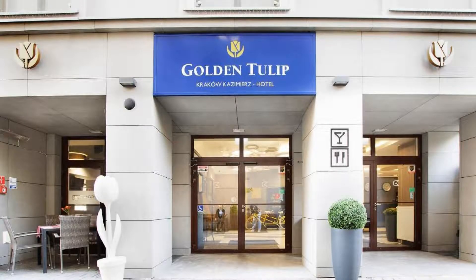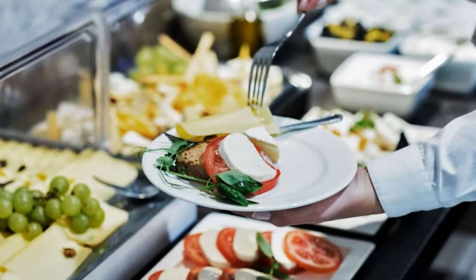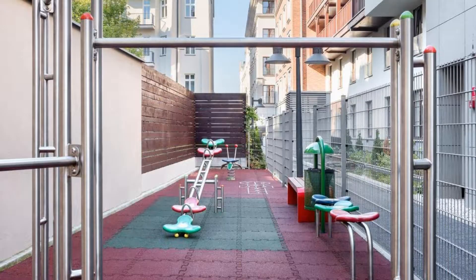You can see more than 1000 reviews of this hotel on booking.com. Its review rating is 8.8, which is fabulous.